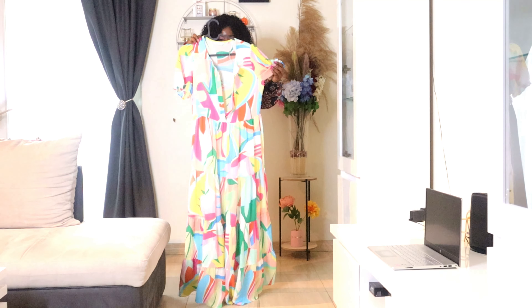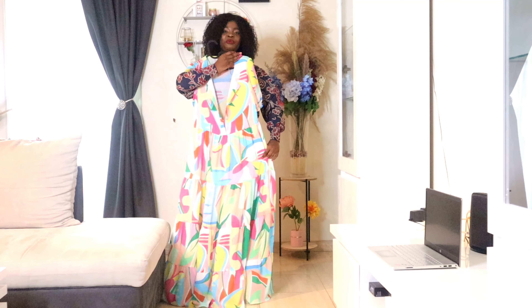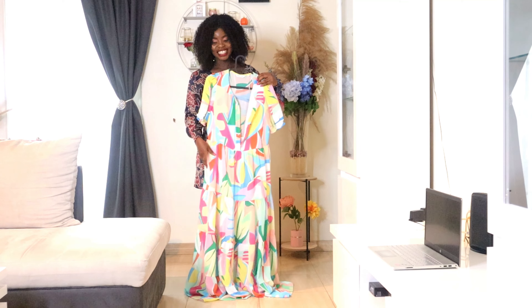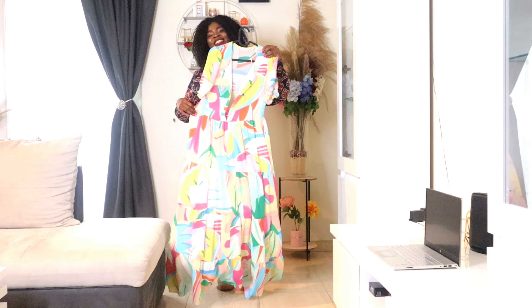Okay guys, so today this is our beautiful straight dress from NAF NAF. This dress is so beautiful, and we are going to transform this simple, beautiful dress into a classic dress.